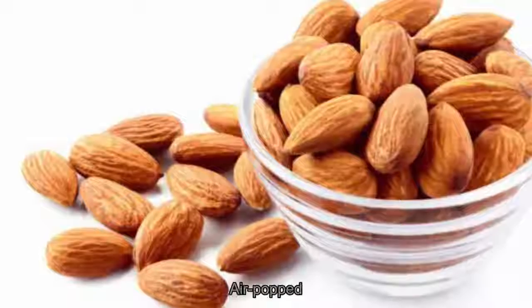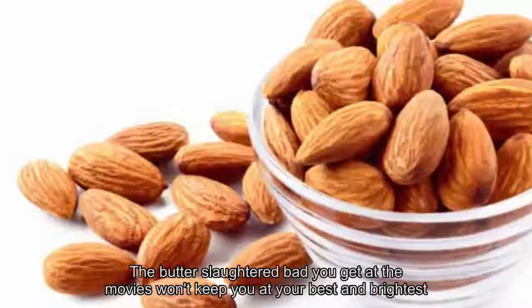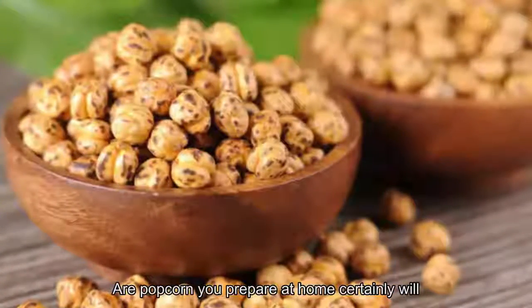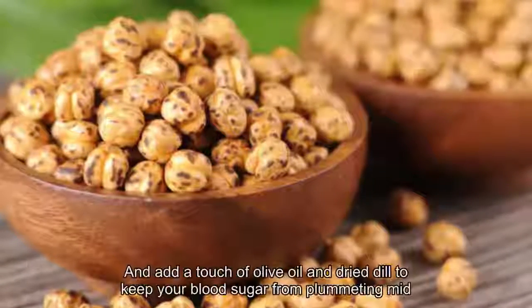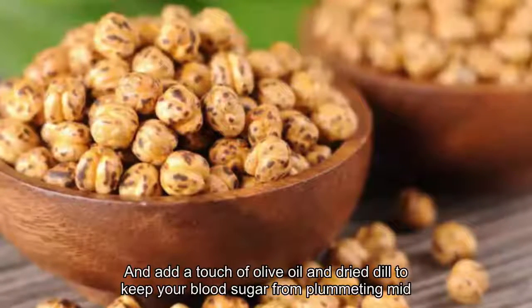6. Air-popped popcorn. Sure, the butter-slathered bag you get at the movies won't keep you at your best and brightest, but the whole grain, air-popped corn you prepare at home certainly will. Look for a brand that contains whole grain carbohydrates for added fiber, and add a touch of olive oil and dried dill to keep your blood sugar from plummeting mid-afternoon.